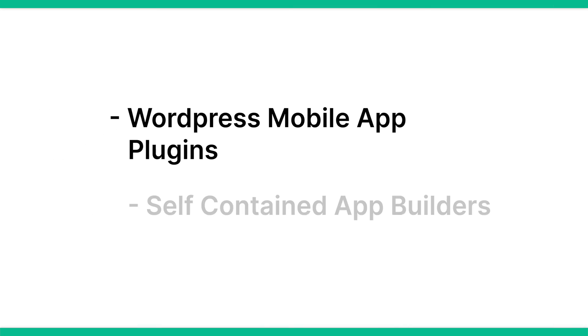There are a number of options out there, from WordPress mobile app plugins to self-contained app builders that pull in content from your WordPress website. Wondering which option is the best for you? Today we're going to break down a few of the best options for you to try out.